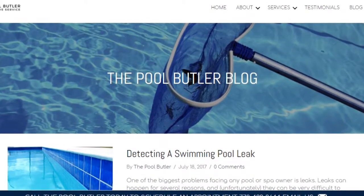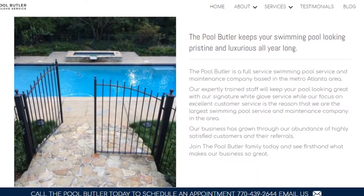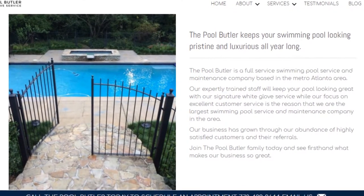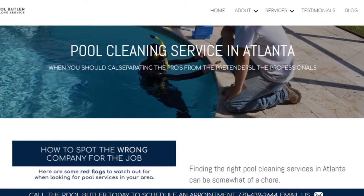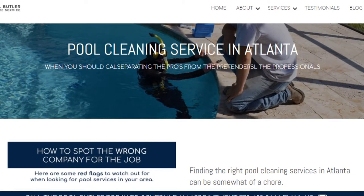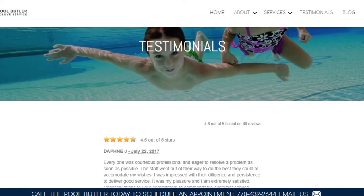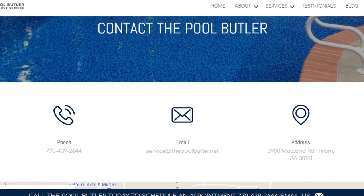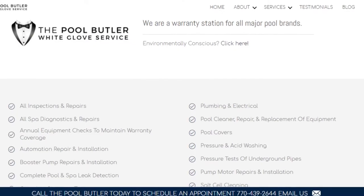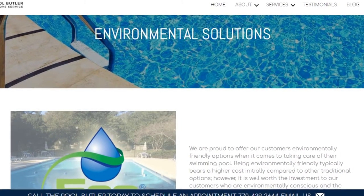In addition to our blog, be sure to check out the rest of the Pool Butler website. We have over six sections dedicated to helping you learn more about us and why we are the absolute best choice for all of your swimming pool maintenance, cleaning, and repair needs in Atlanta. On our website, you will find tons of answers, customer testimonials, our contact information, and multiple pages that highlight the swimming pool services we offer, including eco-friendly solutions.